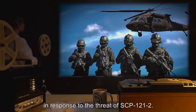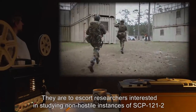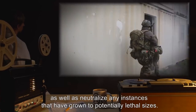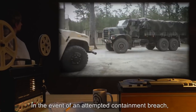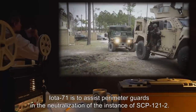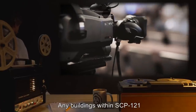Site Task Force Iota-71 'Homewreckers' has been established and permanently assigned to Containment Site 83. In response to the threat of SCP-121-2, they are to escort researchers interested in studying non-hostile instances of SCP-121-2, as well as neutralize any instances that have grown to potentially lethal sizes. In the event of an attempted containment breach, Iota-71 is to assist perimeter guards in the neutralization of the instance.